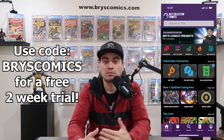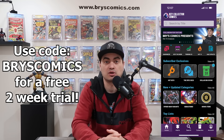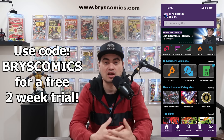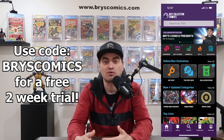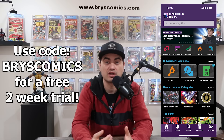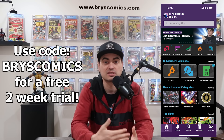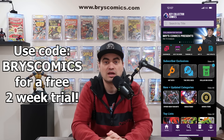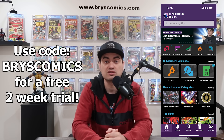Every week, Key Collector comes out with a Hot 10, which shows the most notable sales for blue chip keys in the comic book market. It's a really solid list to stay up to date on to see trends so you can make more informed purchases in the future. That's exactly the point of this video — to take a look at these books, see what is a good buy, sell, or hold opportunity, and apply those to future purchases so you can use this hobby to fund itself and collect what you love.